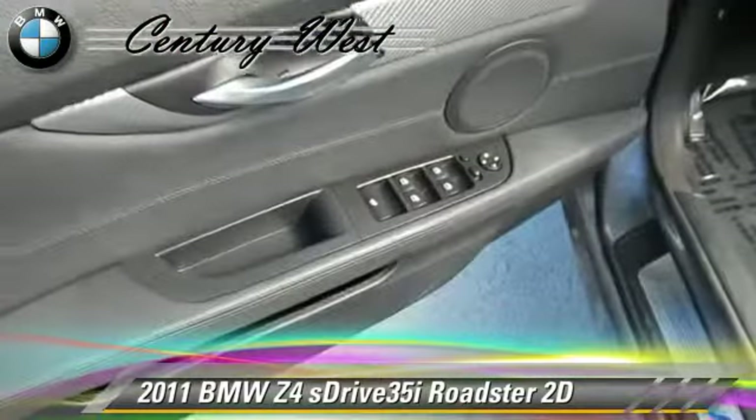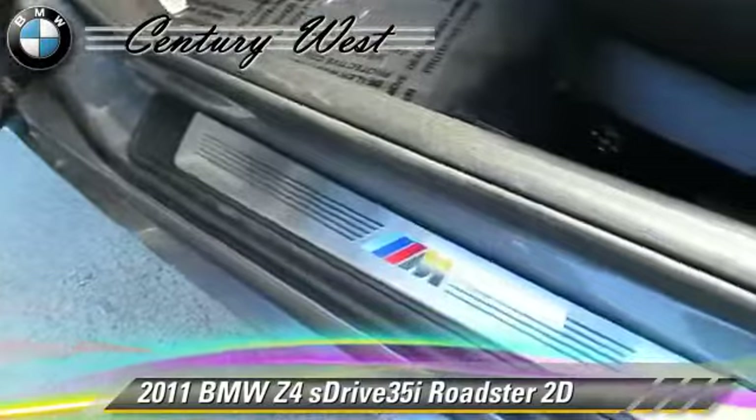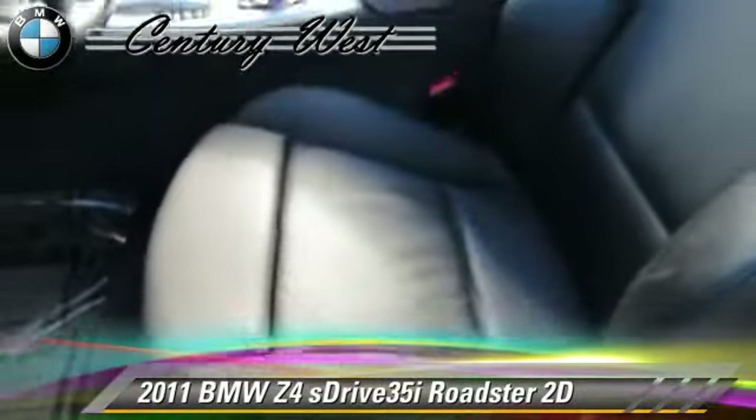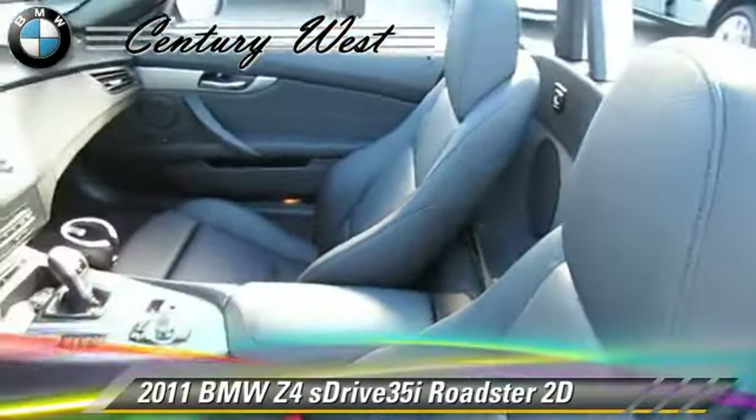This BMW features alloy wheels, sport package, and premium package. Safety features include traction control, four-wheel ABS, and stability control.